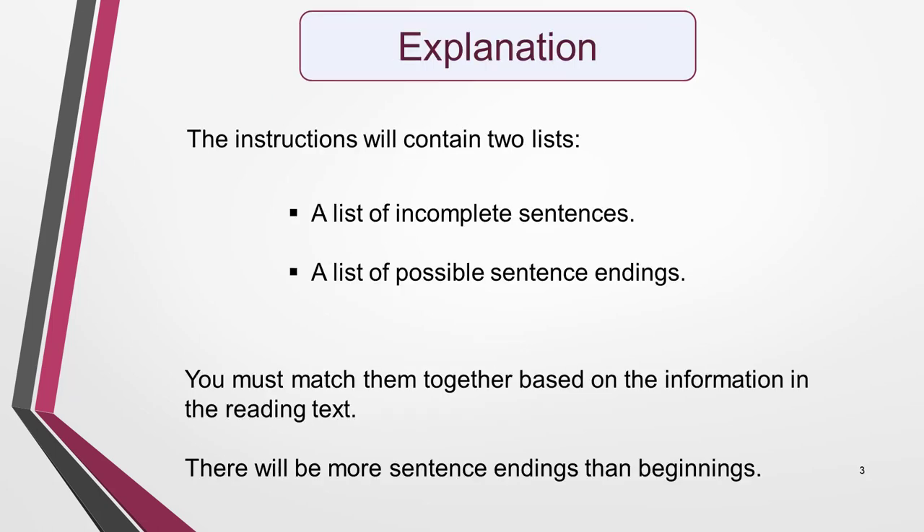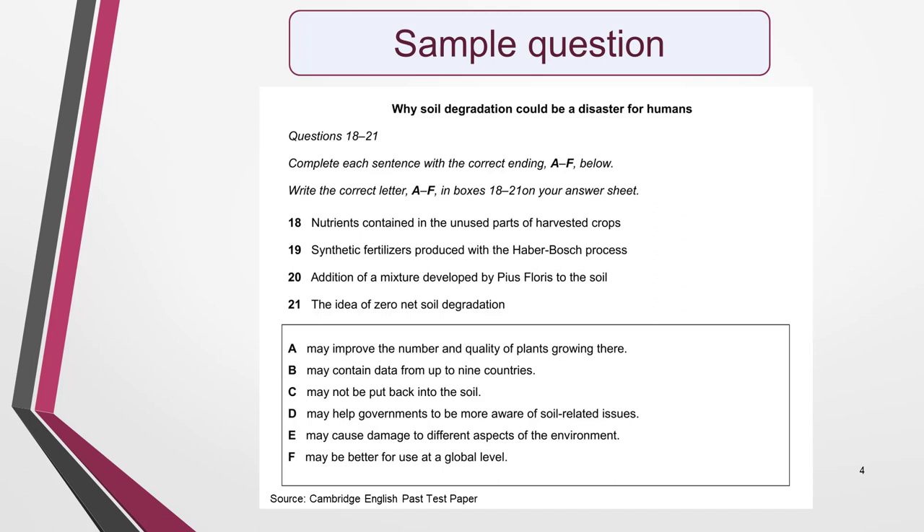First, the explanation. The instructions will contain two lists: a list of incomplete sentences and a list of possible sentence endings. There will be more sentence endings than beginnings, so you won't need them all. Here's a sample question from a past test paper so that you can see how it's set out. The incomplete sentences are numbered 18 to 21 and the sentence endings labelled A to F. In this example, there are two more possible endings than there are incomplete sentences.